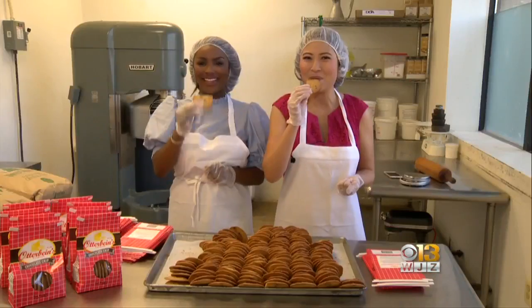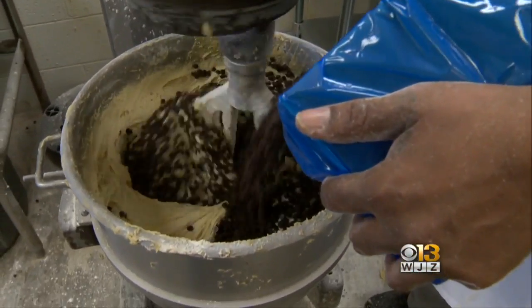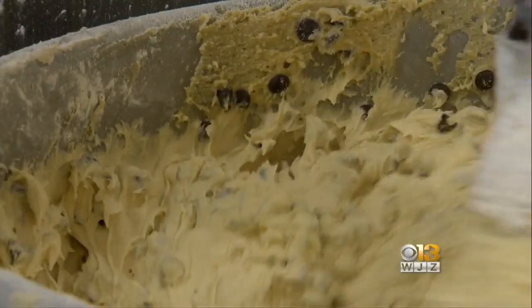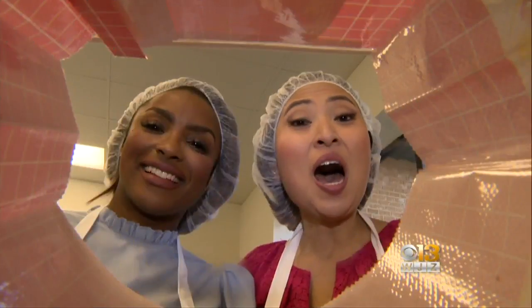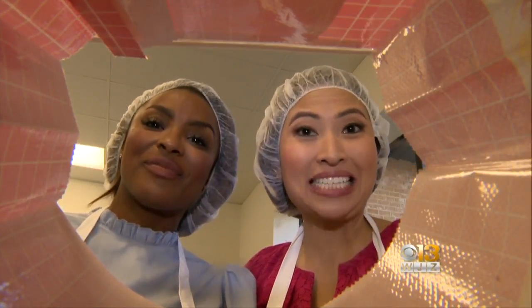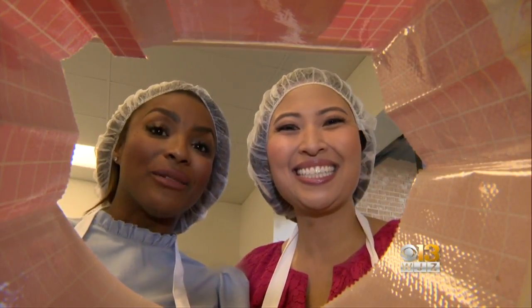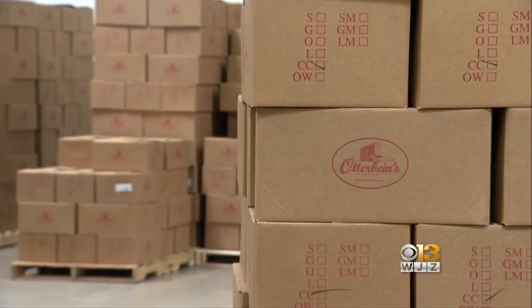You grab a nice stack of cookies like this. The cookie recipe, of course, is top secret, and they've mixed it up over the years with new kinds. Otterbein sells more than a million bags of cookies a year with six iconic flavors to choose from, but the best seller is chocolate chip.